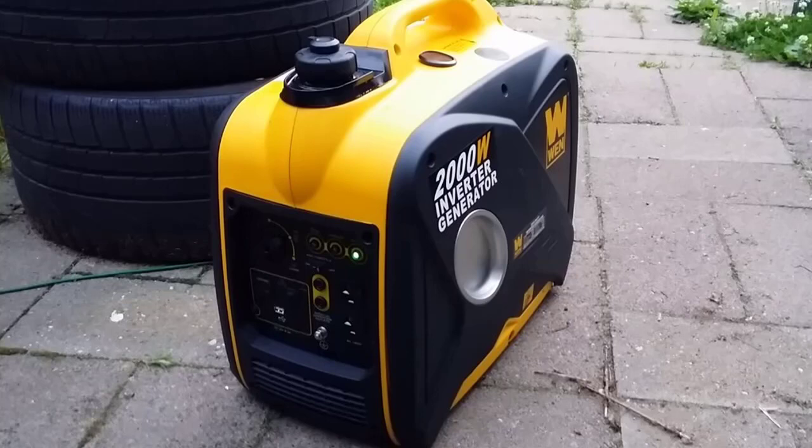With its clean power output, it saves your home appliances from damage. It produces power to charge your electronics including TV, smartphones, laptop, and more. The WEN 56200i Super Quiet Generator produces clean energy of 1600 watts rated and 2000 watts surge, which does not possess any voltage instabilities.